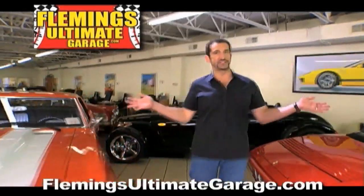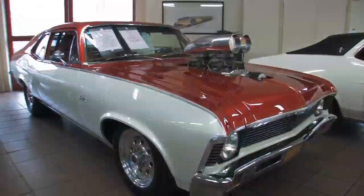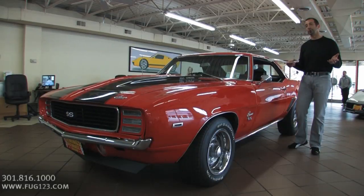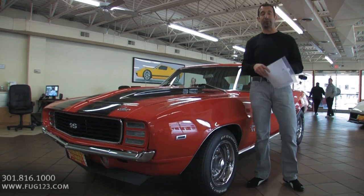Hi, I'm Tony Fleming and this is Fleming's Ultimate Garage. Hey everybody, thanks for joining us on today's Camaro video — Pro Touring, LS1.